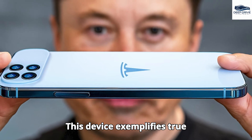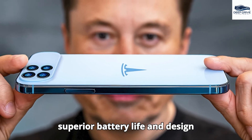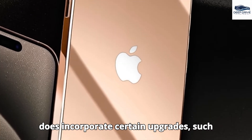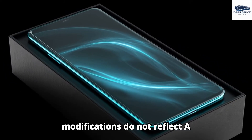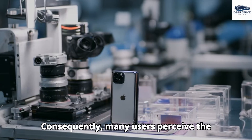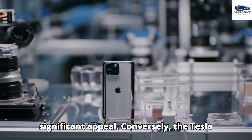This device exemplifies true technological advancement, presenting superior battery life and design capabilities that seem to surpass Apple's offerings. While the iPhone 17 does incorporate certain upgrades such as the new A19 chip and an improved camera system, these modifications do not reflect a revolutionary transformation. Consequently, many users perceive the iPhone 17 as merely a rebranded iteration of its predecessors, lacking in significant appeal.